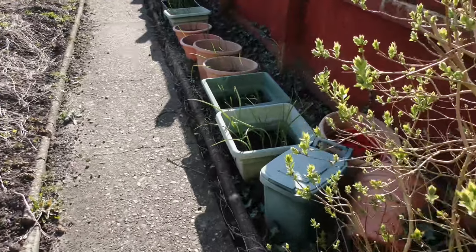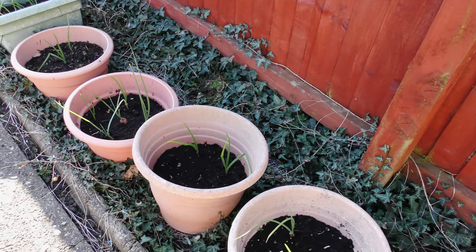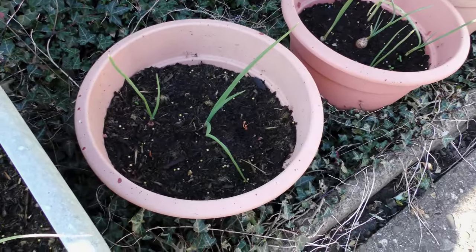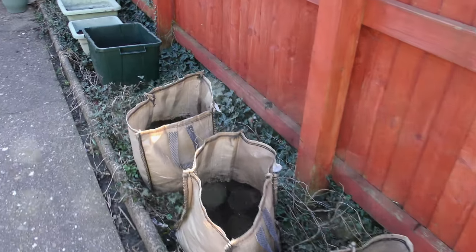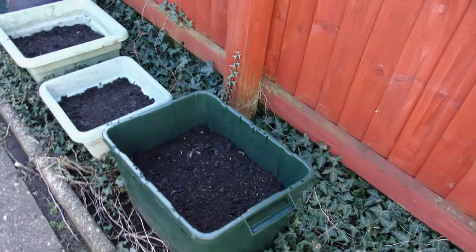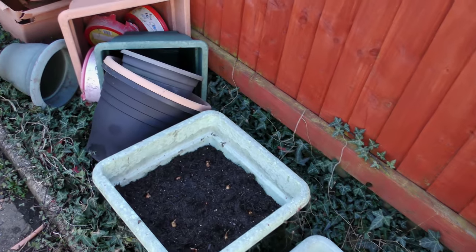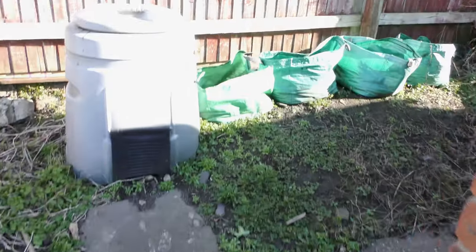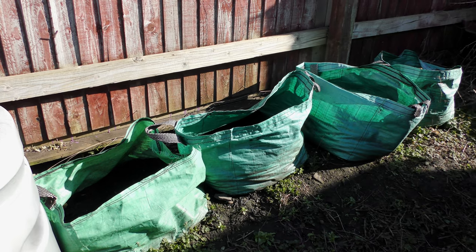Summer onions coming along nicely, although there are some main crop onions in there as well. Casablanca lilies — they need watering like the wind. Salad leaves, more onions, and mint also in there.